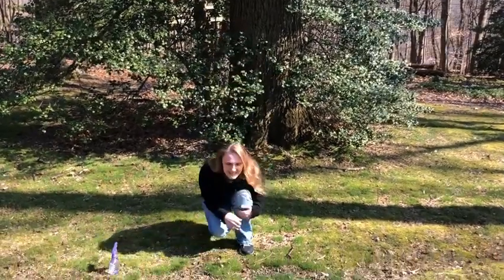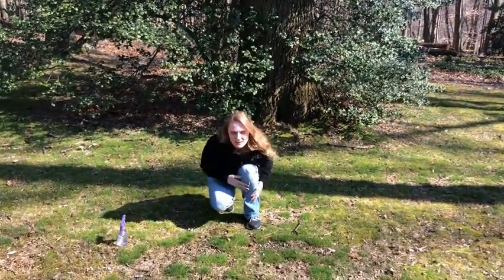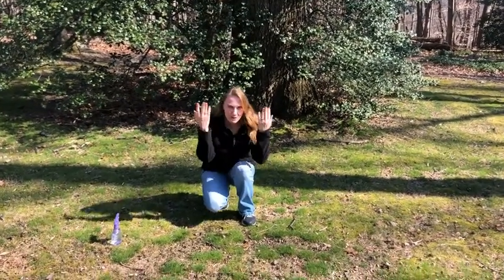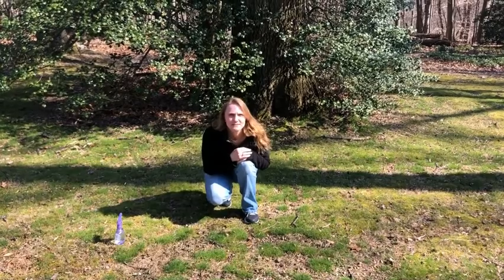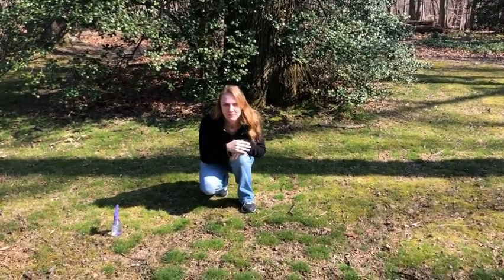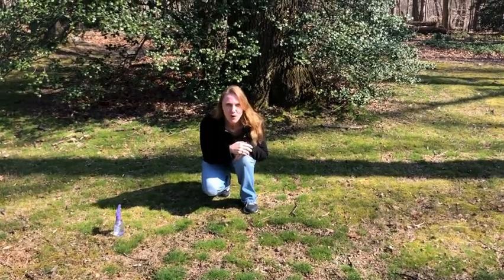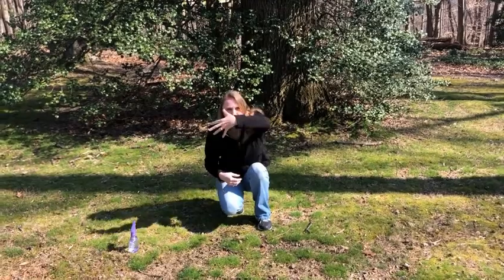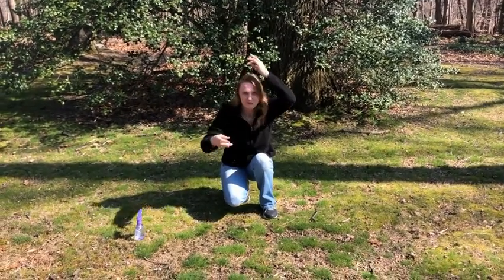We are going to pretend that we are seeds. Seeds are a great way to start a garden. Come on down, get nice and low, nice and tiny. Are seeds above the ground or below the ground? Most of the time when we plant them, they are below the ground. So all around us we need soil — gather up some soil and sprinkle it all around you.